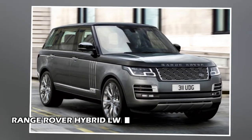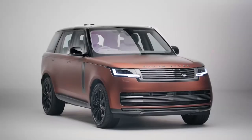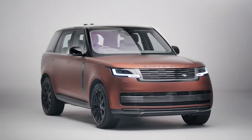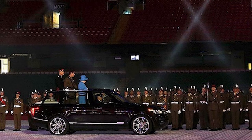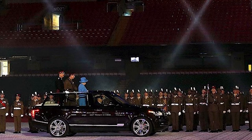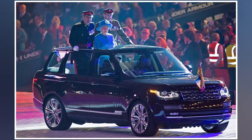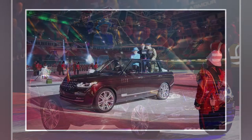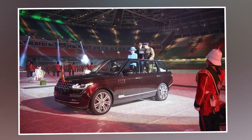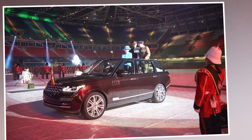Range Rover Hybrid LWB: What better way to make an entrance than in the rear of a roofless LWB Range Rover at a major event? This unique landolette was made for the Queen by Land Rover's Special Vehicle Operations section in 2015. The back seats were removed to allow the Queen and her family to stand and wave, but there is a retractable top that covers the length of the vehicle once she has completed her duty. The Range Rover, like all of the Queen's state cars, is painted in the same hue of claret.